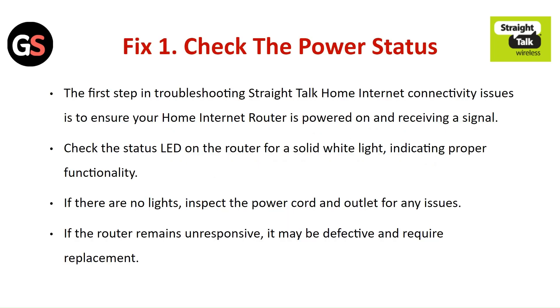Fix 1: Check the power status. The first step in troubleshooting Straight Talk home internet connectivity issues is to ensure your home internet router is powered on and receiving a signal. Check the status LED on the router for a solid white light, indicating proper functionality. If there are no lights, inspect the power cord and outlet for any issues. If the router remains unresponsive, it may be defective and require replacement.